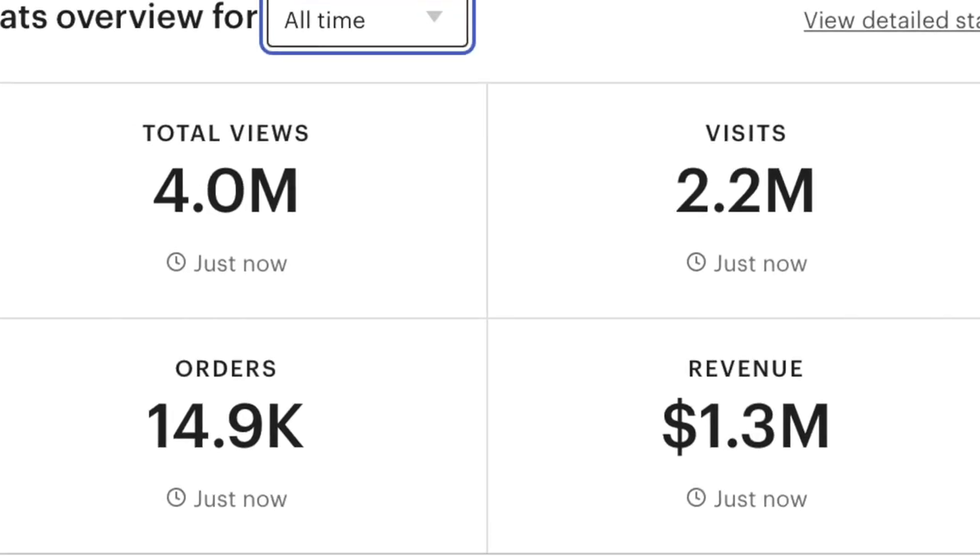Welcome back to my channel. My name is Dylan Jarris and I've been on Etsy for six and a half years now. I've done about 1.3 million dollars in revenue.